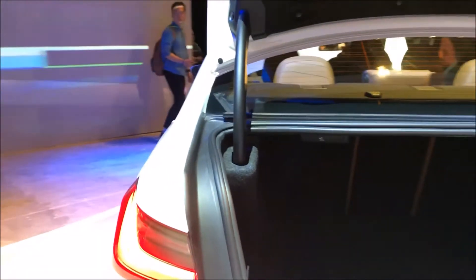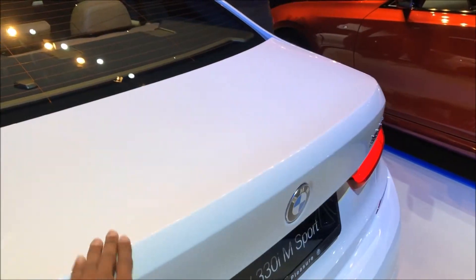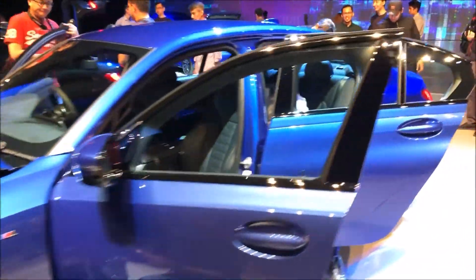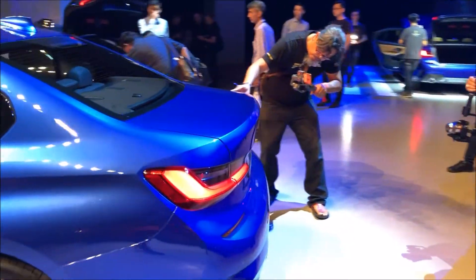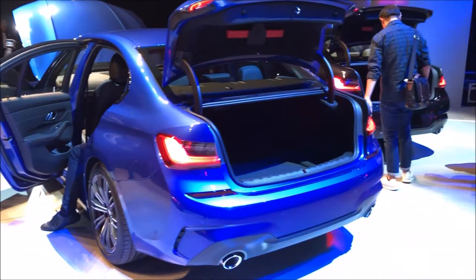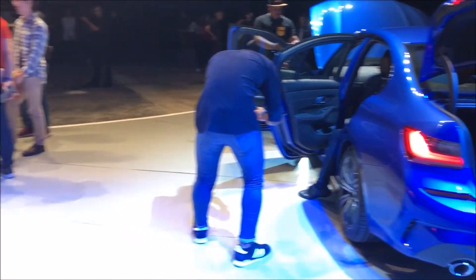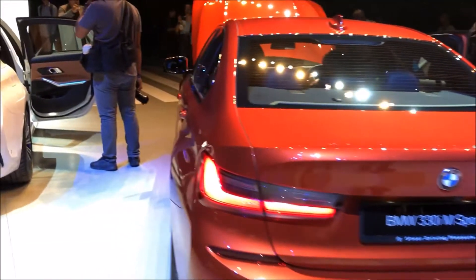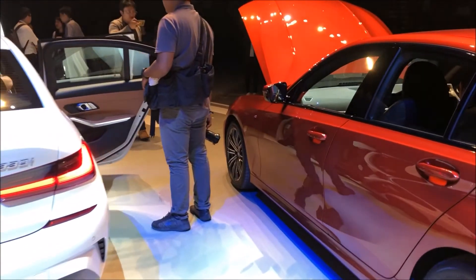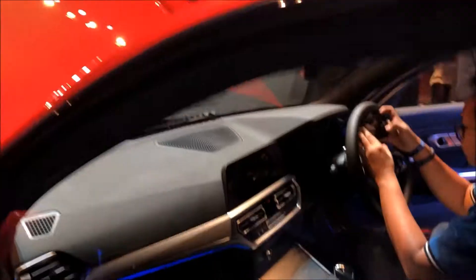There's a 480-liter boot space, which is equivalent to the G20's main rival — which I shall not mention, but you know what I'm talking about. Available on this car is Intelligent Park Assist — a next-level system that not only helps you park in a parallel spot but also helps you reverse out the same way it went in. The system memorizes your movement for the past 50 meters and repeats it in reverse, so you can get in and out of tight spots without any issue. Also, Android users will be happy to know there's an NFC-connected system — no key needed. You can unlock and start the car with your phone.